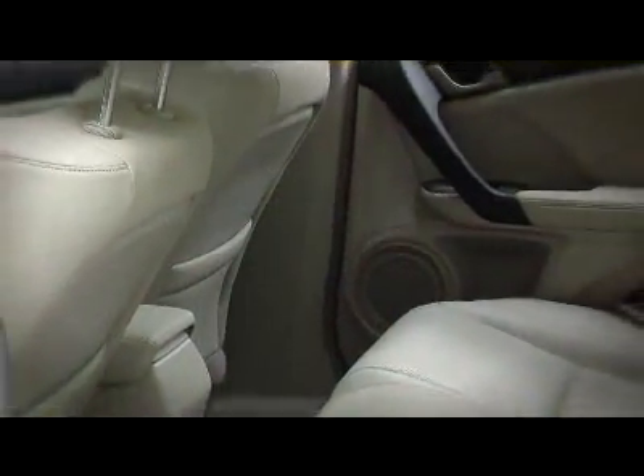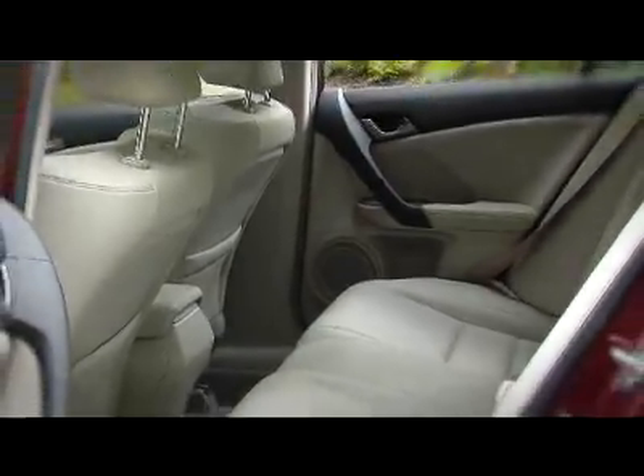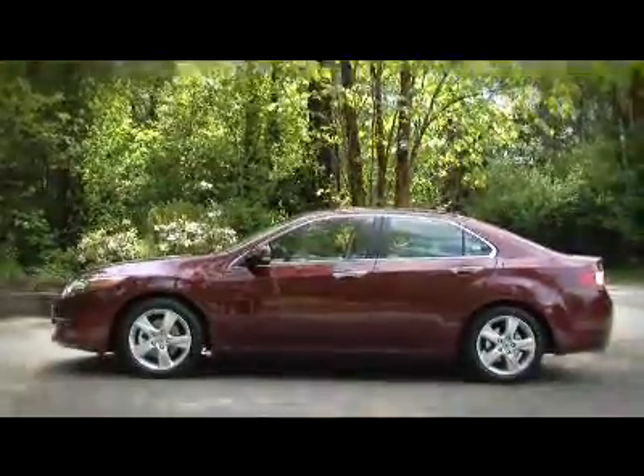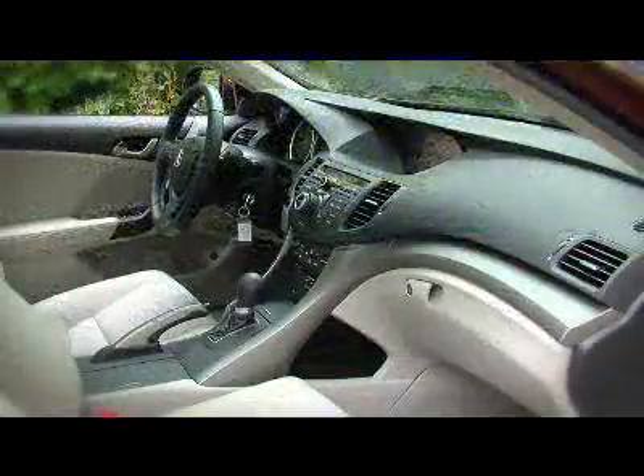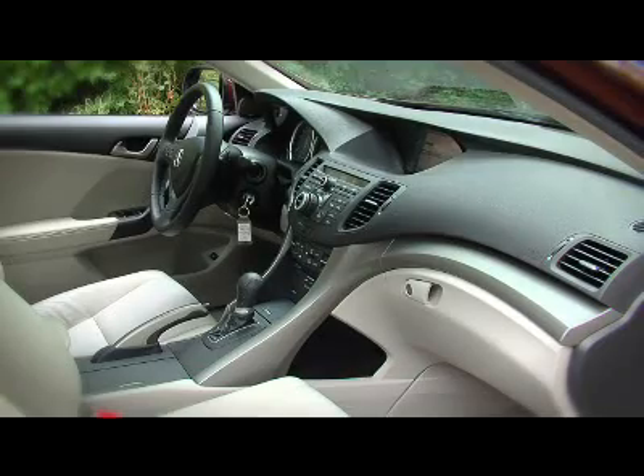One of the problems with the original is it felt a bit squished in the back seat, but the longer dimensions and wheelbase have particularly helped with the legroom. The TSX is wider than the 2008, and the wide, relatively flat upper dash really accentuates this.